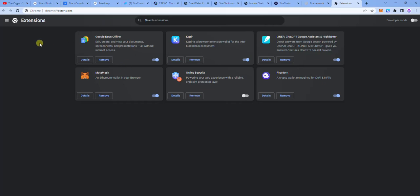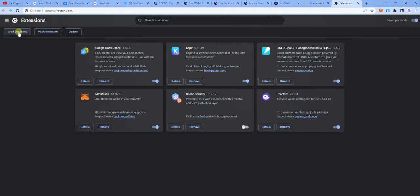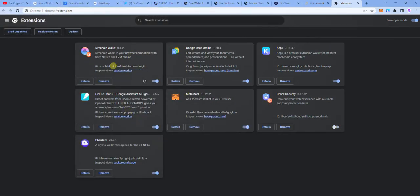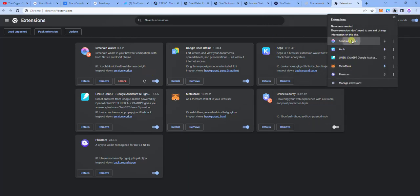You're going to turn on developer mode. Once you turn this on, you're going to see the option to load unpacked. Tap on load unpacked. Once you download the file, go to it, extract the file, and you're going to see a Chrome folder. Select that Chrome folder and then select folder. Once that is done, you're going to find that you've added it, and if you tap on your wallet extension, you can see it there.